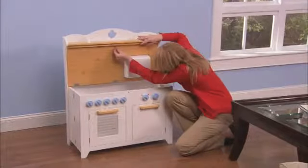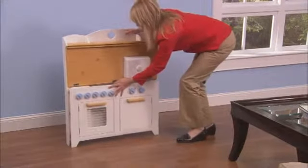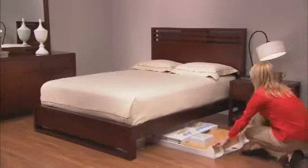But what's truly unique about our kitchen is that in a few simple steps, it folds to just six inches flat. It stores easily in a closet or even under a bed.